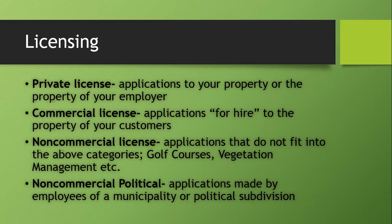If you're going to do applications for hire, that's a commercial license. Lawn care industry folks and crop dusters have commercial licenses — anyone you hire to make aerial or ground boom applications to your pastures or fields. Commercial licenses are good for one year and have a business insurance requirement. Non-commercial licenses are for those who don't fit into the above categories — not just for yourself, but not doing it for outside hire either. Golf course application crews and vegetation management crews use non-commercial licenses, also good for one year.